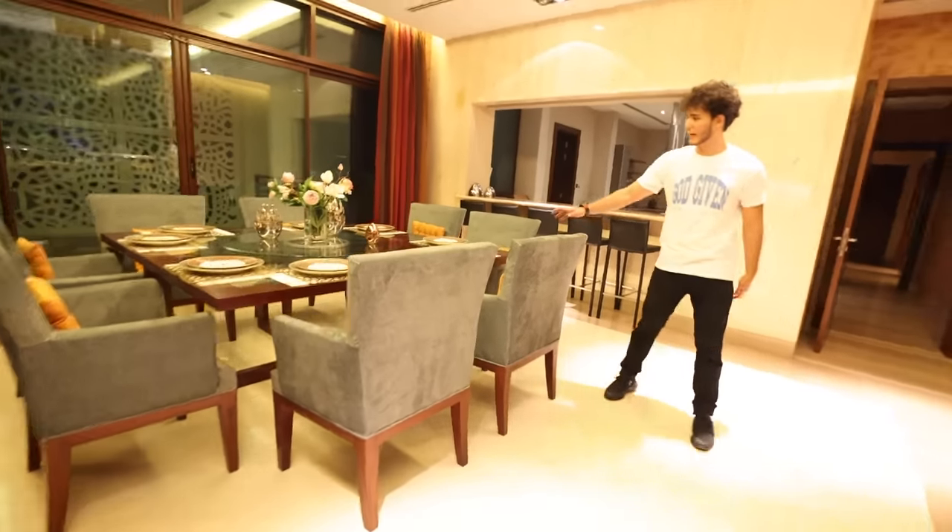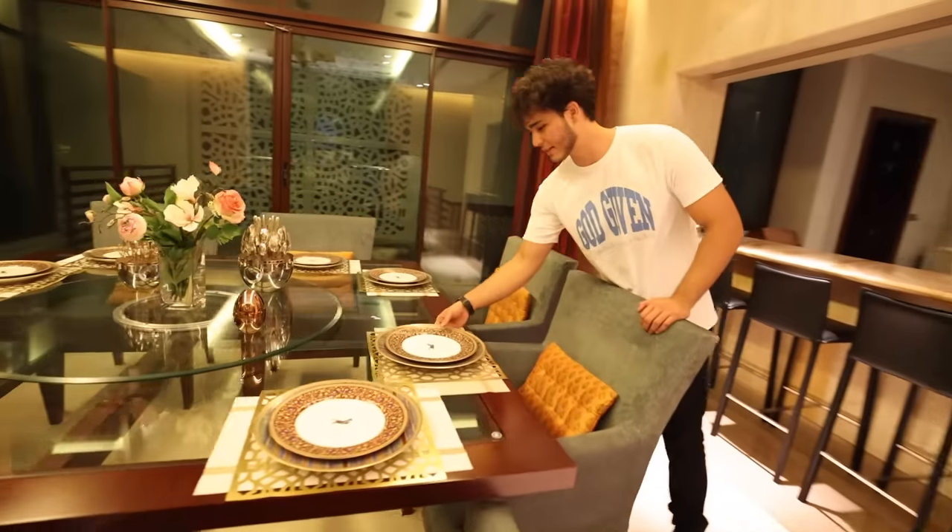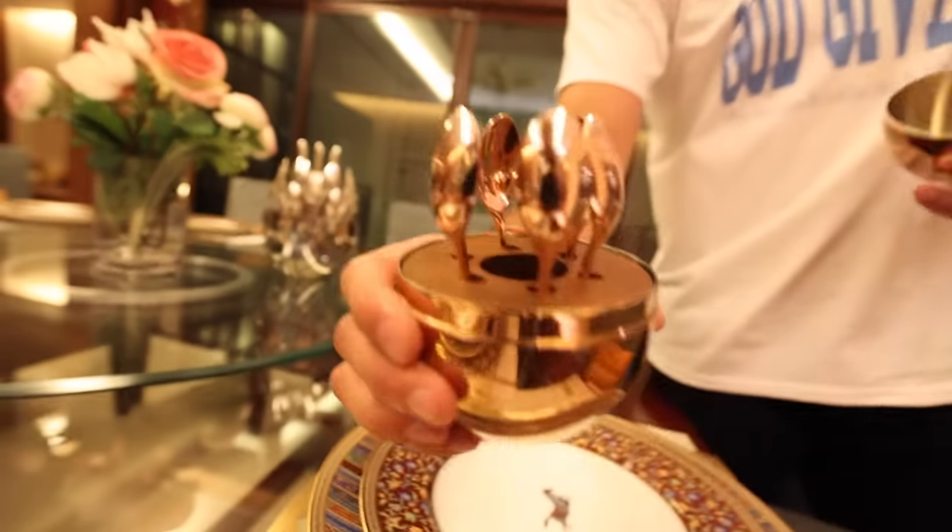We start off with the family dining hall. Here we have all the Hermès specially ordered plates — these are all Hermès. And the cutlery as well.